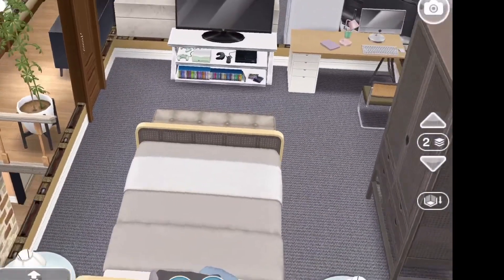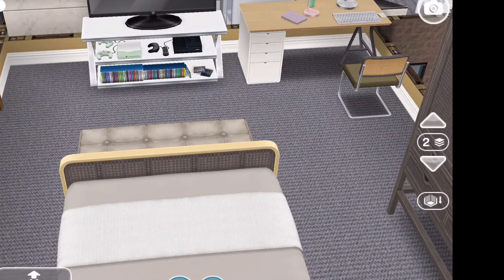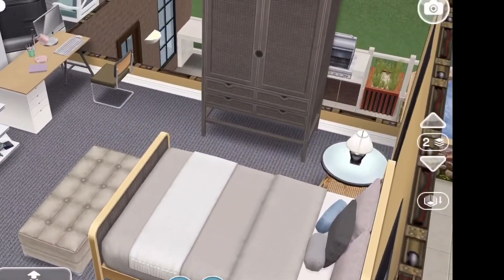This is the boy's bedroom. There's a computer desk and a game TV in his room, and the new arm wall and side tables.